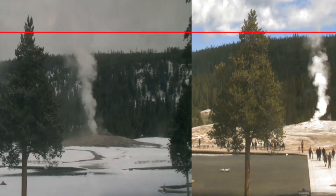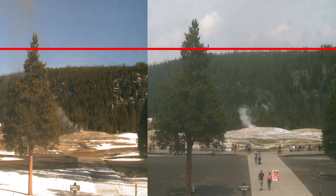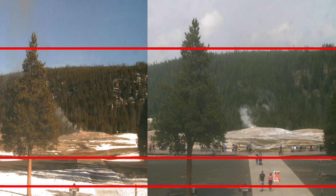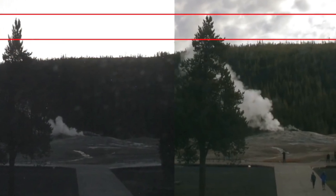An eruption at Yellowstone, particularly a large one, would have profound environmental and human impacts. Locally, it could devastate the park and surrounding areas, destroying habitats and communities. Ash fallout could disrupt air travel, damage infrastructure, and pose health risks across the continent. On a global scale, a super-eruption could inject vast amounts of ash and sulfur dioxide into the atmosphere, leading to a volcanic winter with significant climatic and agricultural consequences.